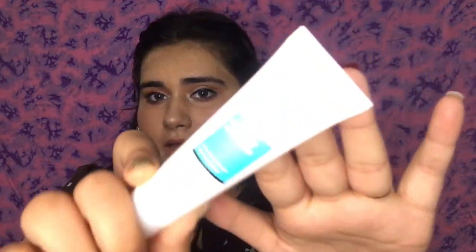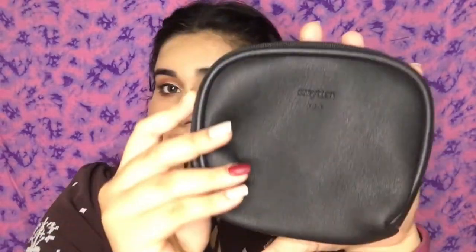Next I got this Oil Free Moisturizer from Reequal. It's for normal to oily skin and claims to be lightweight and fast absorbing, which is great. Here's what the packaging looks like. I haven't used it yet but I'm looking forward to it.